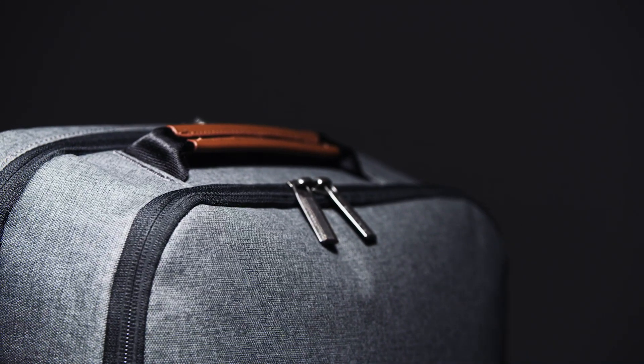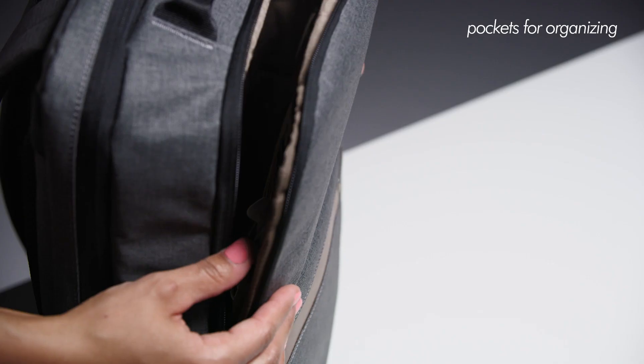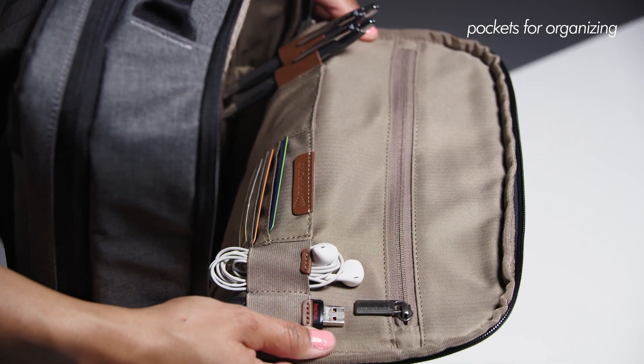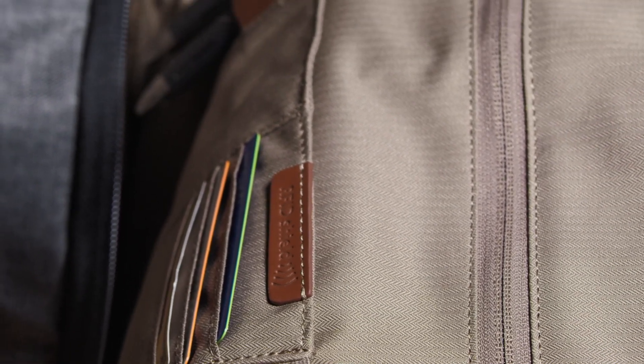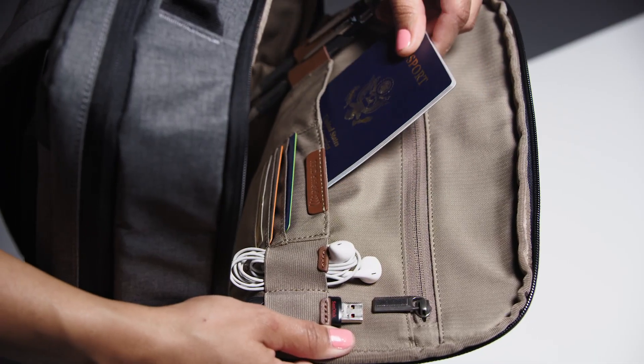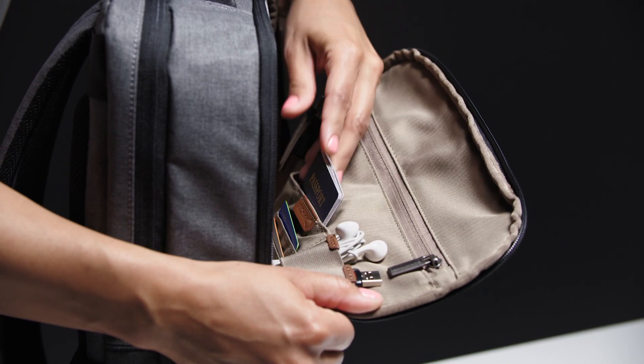Inside the generously sized main compartment, the medium backpack houses an organizational panel with a zippered top pocket for organizing your tech essentials like cords and chargers, RFID shielded credit card slip pockets, leather pen loops, and elastic loops with leather tabs ideal for storing smaller items like earbuds and USB drives.